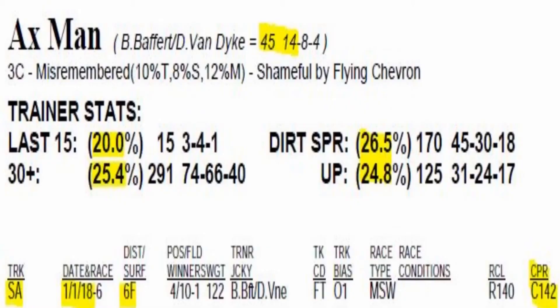Number one, X-Man, is your 6-5 morning line favorite. He romped in his debut at Santa Anita Park on January 1st. In that six-furlong race he got a 144 final rating. The distant show finisher was Lombo. He came back and broke his maiden, and then last weekend he won the Grade 3 Robert Lewis Stakes. So X-Man is going to show speed from that inside post for trainer Bob Baffert.